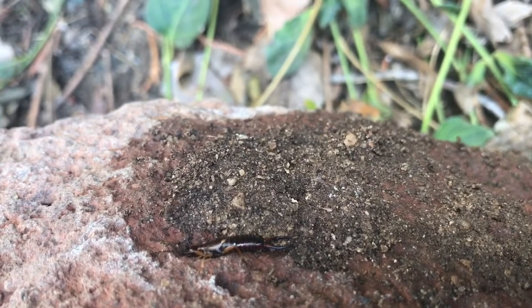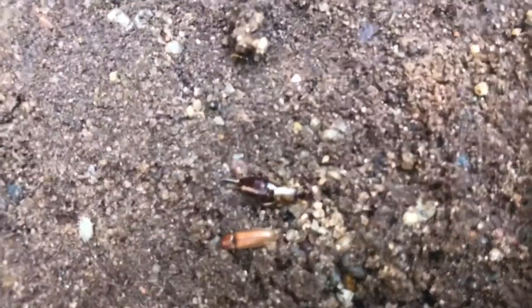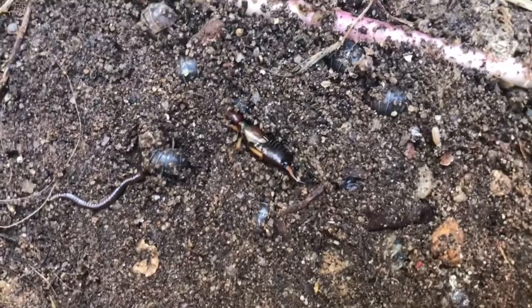These guys also aren't that picky. They just need a moist area and somewhere to hide with plants nearby and they can thrive. They will live with pretty much anything else that won't hurt them, like pill bugs, earthworms, etc. So they can be found pretty much anywhere under any rock that's moist underneath.